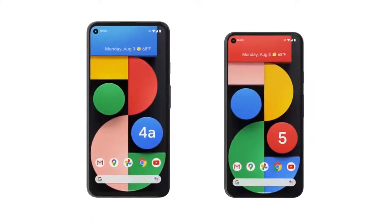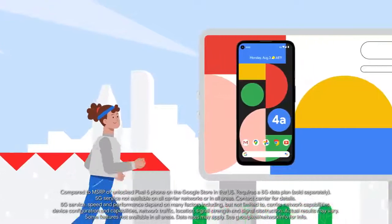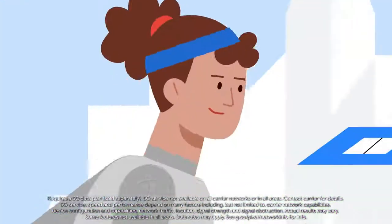Introducing Pixel 4a with 5G and Pixel 5, helping you get more Google on 5G. Pixel 4a with 5G is the budget-friendly, super-fast phone. Pixel 5 is the ultimate 5G Google phone, giving you help at hyperspeed.